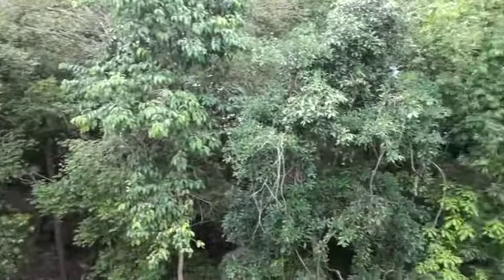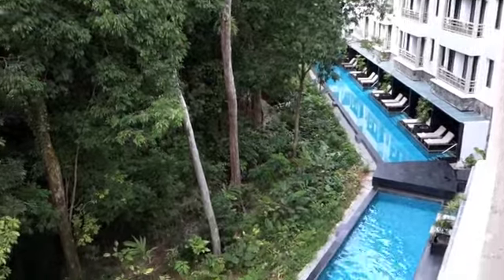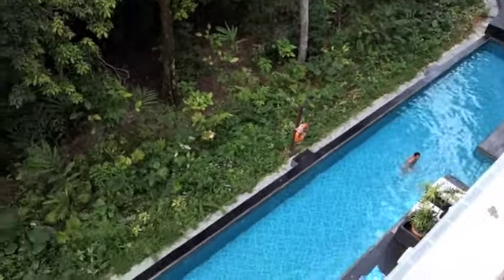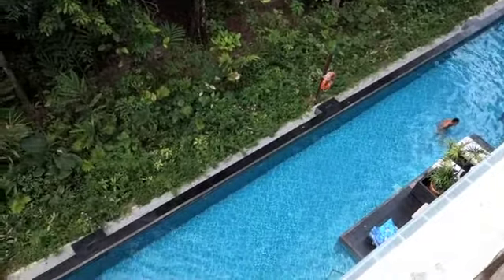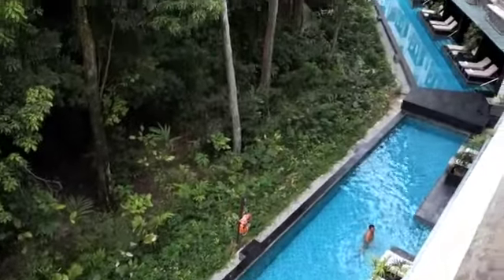But looking through here, the jungle. We're on the fourth floor here, so looking down, those lucky rooms below have their own swim-up swimming pool.